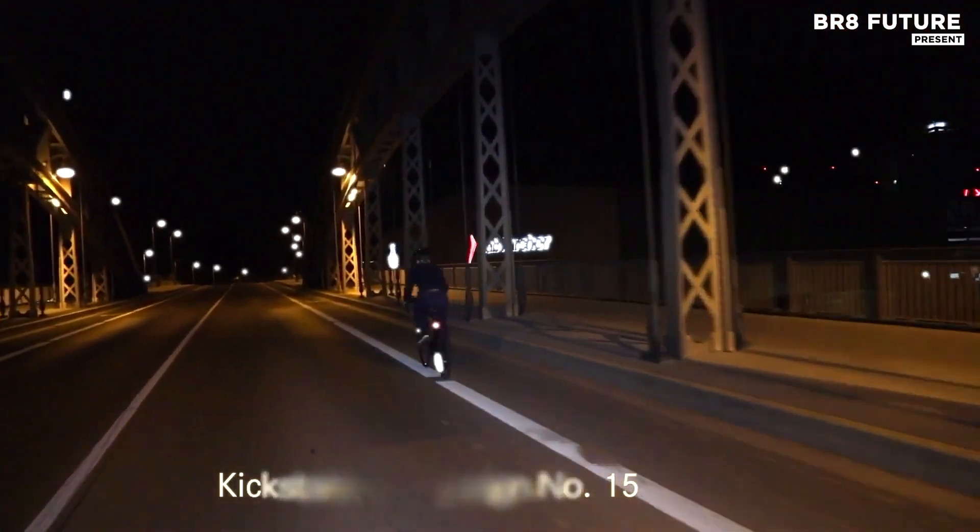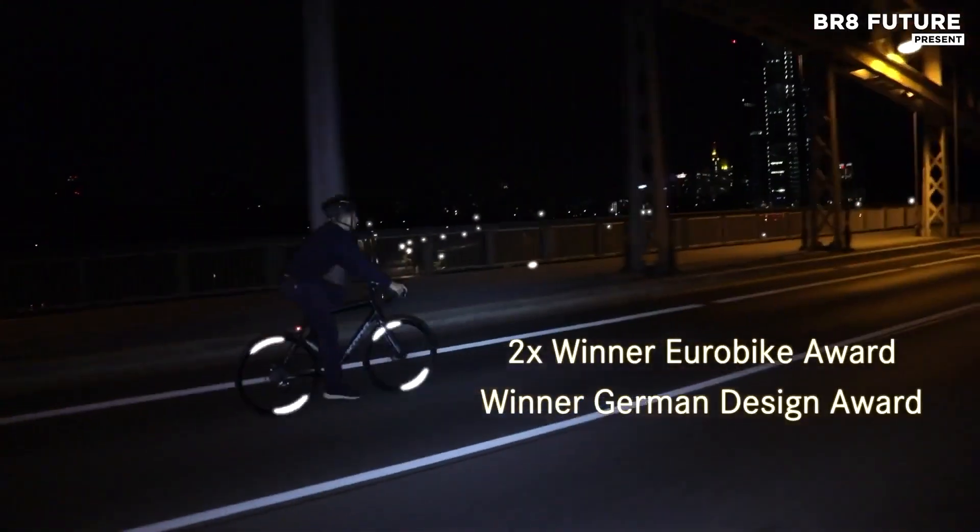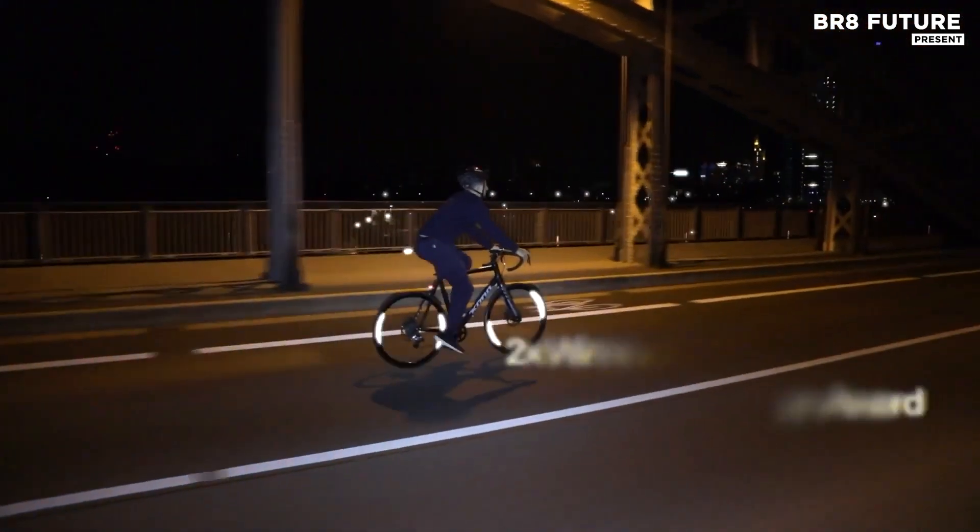At just 0.035 ounces per reflector and engineered to wrap snugly around any standard spoke, the Flector 360 doesn't compromise speed or performance.